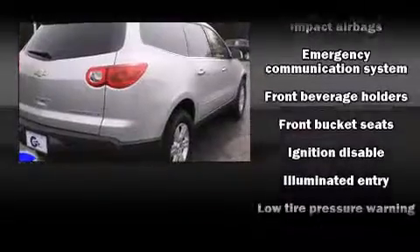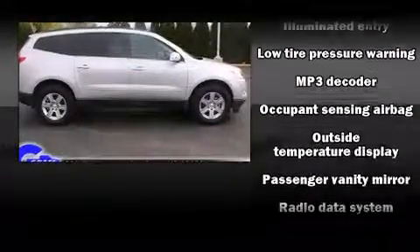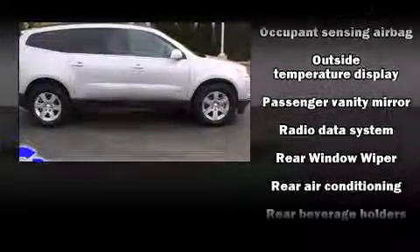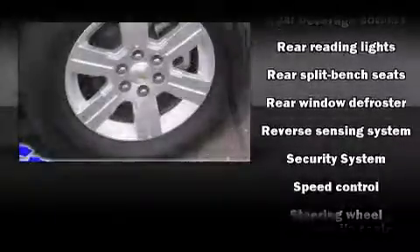Third-row seats provide an even greater maximum passenger capacity. Audio features include a CD player with MP3 capability, steering wheel mounted audio controls, and six well-positioned speakers.